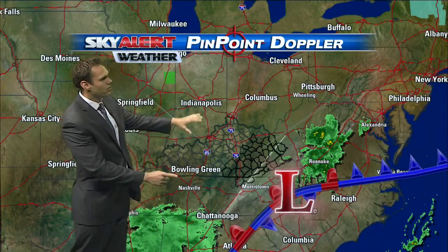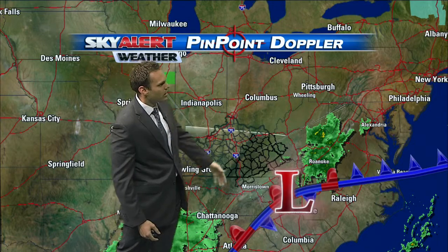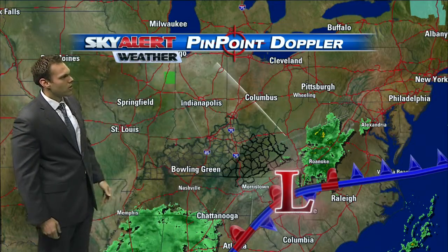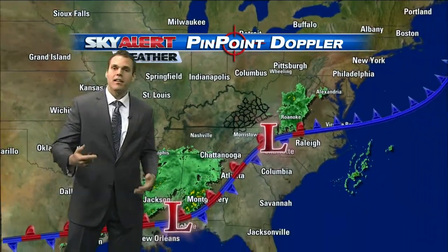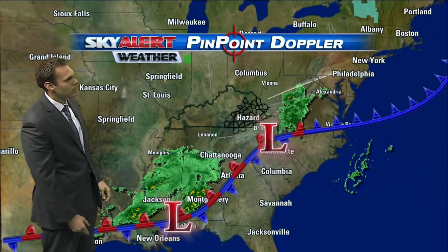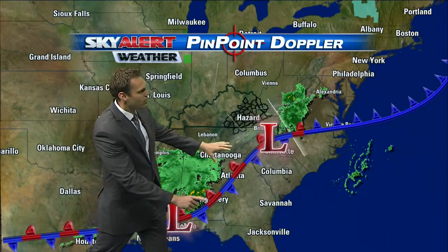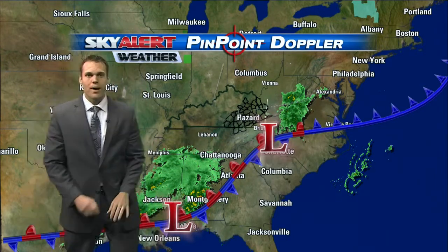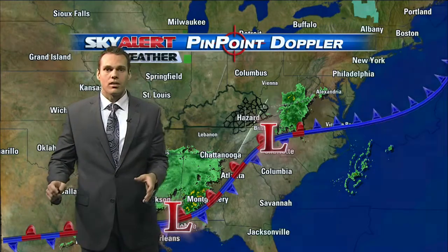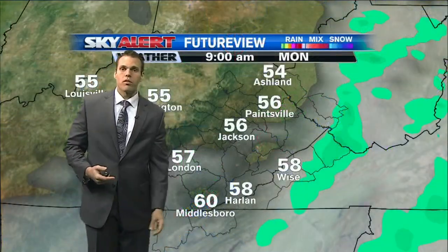Pinpoint Doppler regional shots showing some rainfall to our east — an upper level disturbance and surface low working across the Carolinas. And yet another system working across the Florida Panhandle, bringing some rainfall across Mississippi heading into portions of Alabama. This will work into Georgia and track towards the east, so not expecting that to impact any of the Commonwealth at all as it tracks east, eventually making its way off the eastern coast over the next 24 to 36 hours.